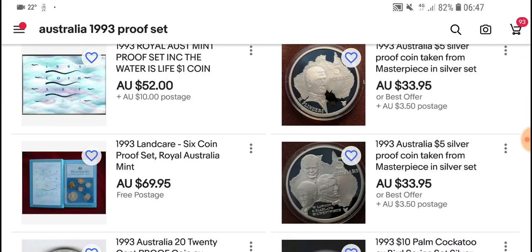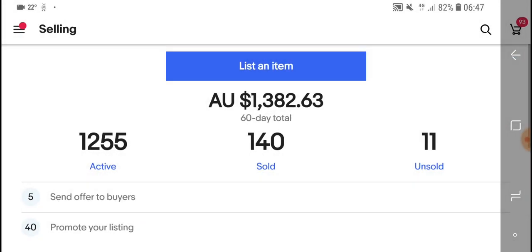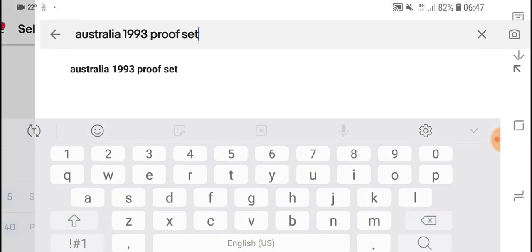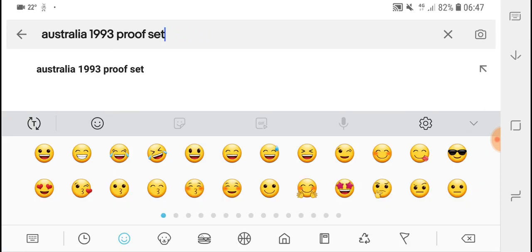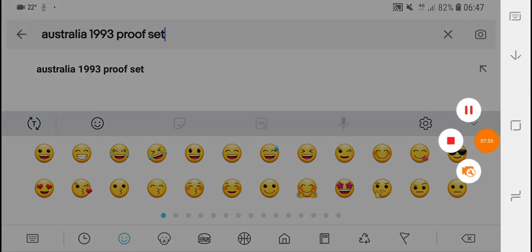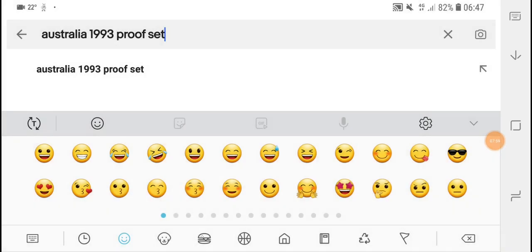So anyway, that is the value of a 1993 50 cent coin. I hope you enjoyed this video and learned something. Just keep collecting coins and banknotes — thank you and bye-bye.